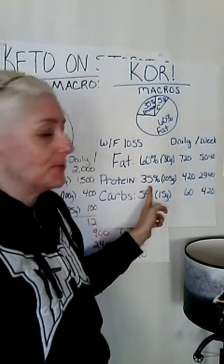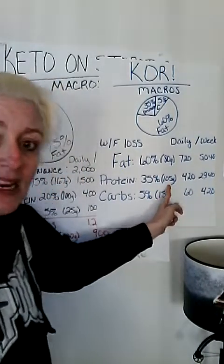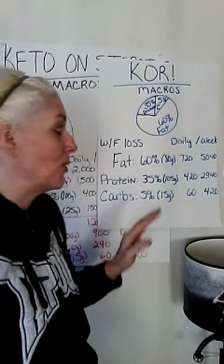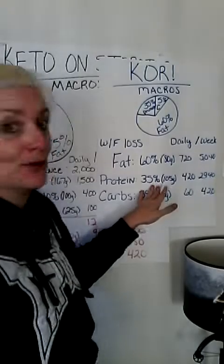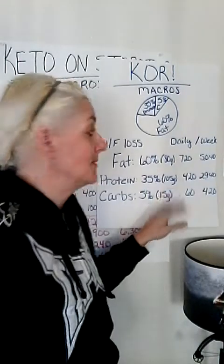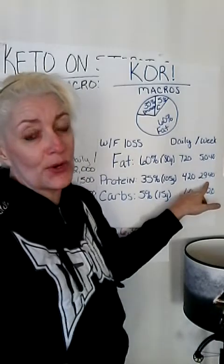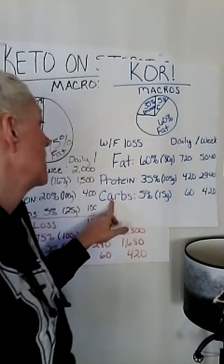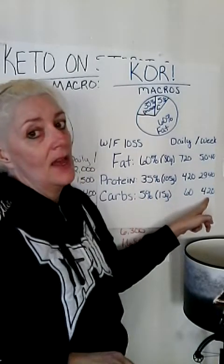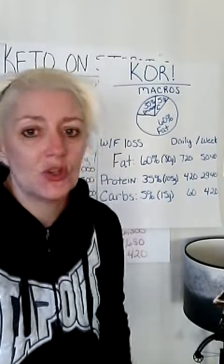Protein at 35%: 105 grams. Compare it to the maintenance at 100 grams — pretty much the same, only a 5-gram difference. But you're not losing your hair, you're not losing your muscle, you're staying full. That's 420 calories daily, 2,940 calories on the week. Carbs at 5%: 15 grams, 60 calories, 420 calories on the week. You want to keep your protein higher on this diet so that you do not lose muscle, do not lose your hair, stay fuller longer, and get all the benefits from the amino acids.